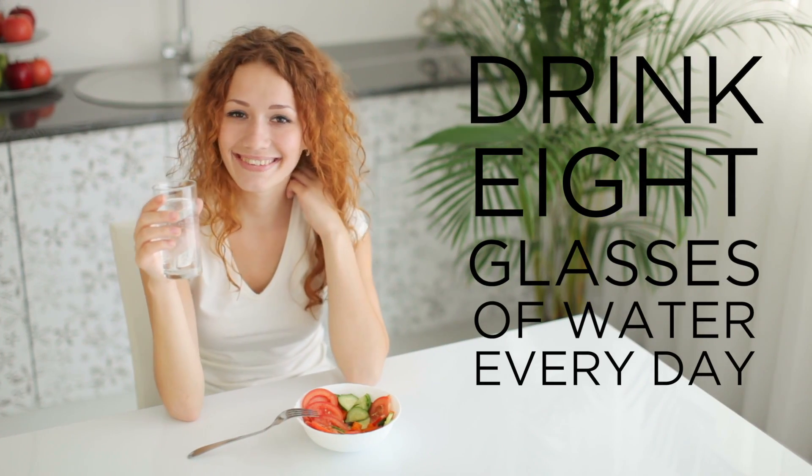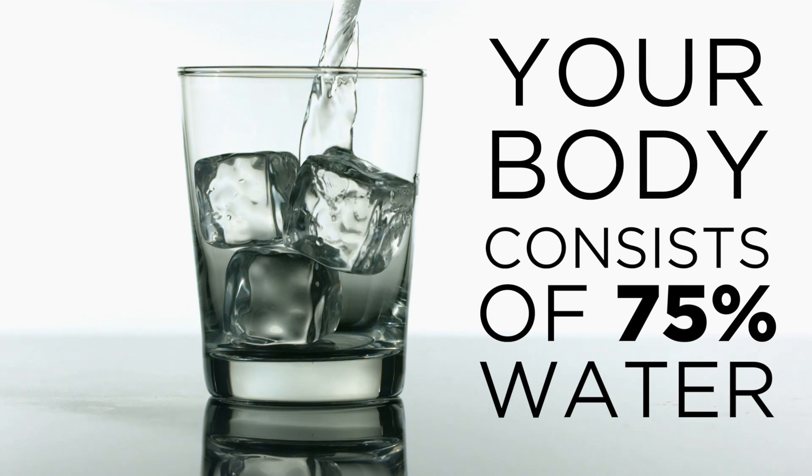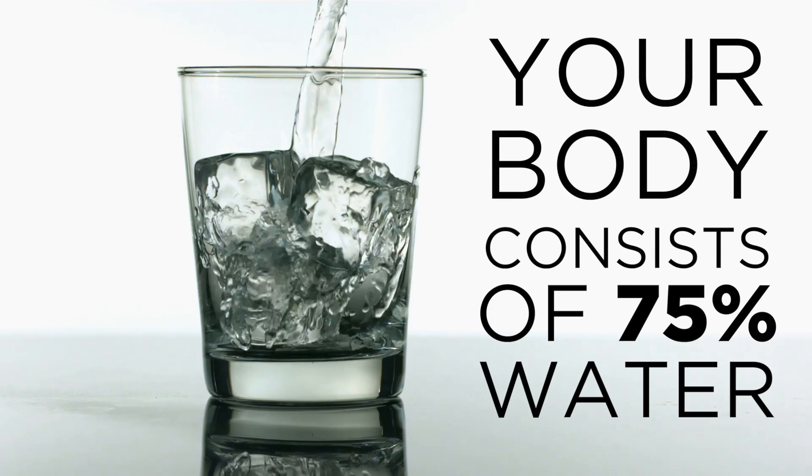So you've always been told that you need to drink 8 glasses of water per day, but do you really know why? Our bodies are made up of over 75% water. Every cell, tissue, and organ in your body needs water to survive, but not all water is created equal.